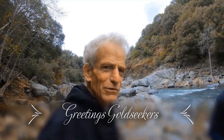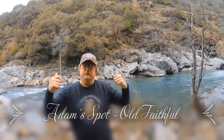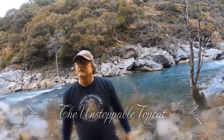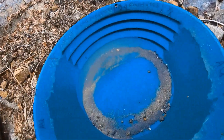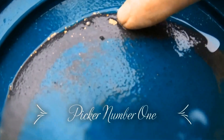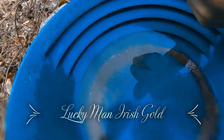Good morning gold seekers, this is Tim from Blue Lead Gold Productions. We're back on the Yuba down at the famous Adam spot. Today we have Mr. Top Cat himself, Sean over there. Todd's already pulled the first picker out - take a look at that beauty! Put your finger back for some perspective. It's a nice easy picker. Lucky man - Irish Gold Man has got some other nice flakes in that pan too.